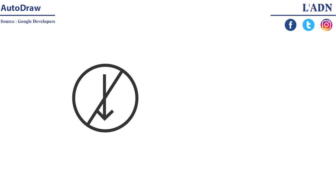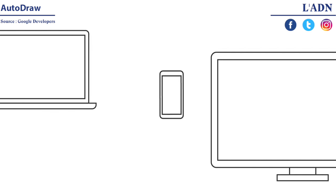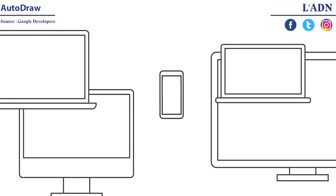With AutoDraw there's nothing to download, nothing to buy, and it works anywhere. It works on your phone, your computer, your old laptop, your new laptop, dusty desktops, and fancy tablets.